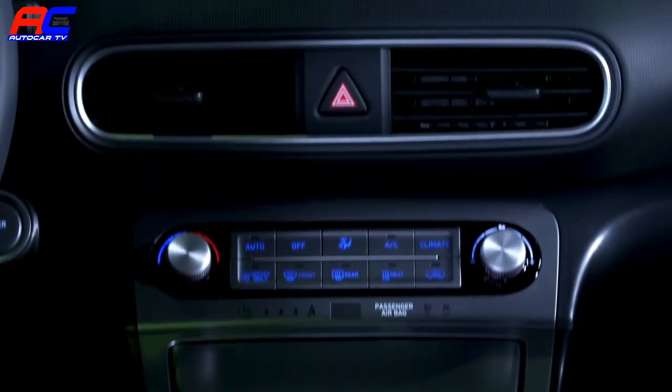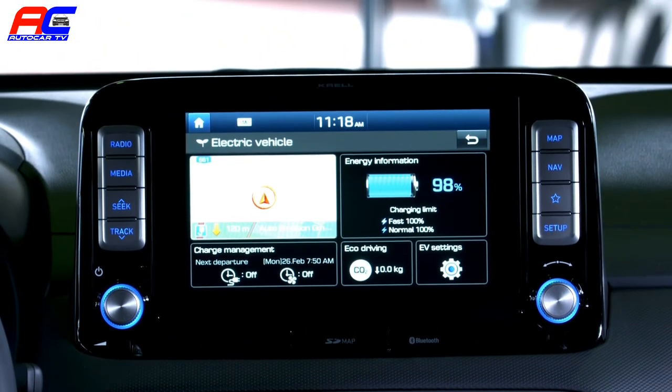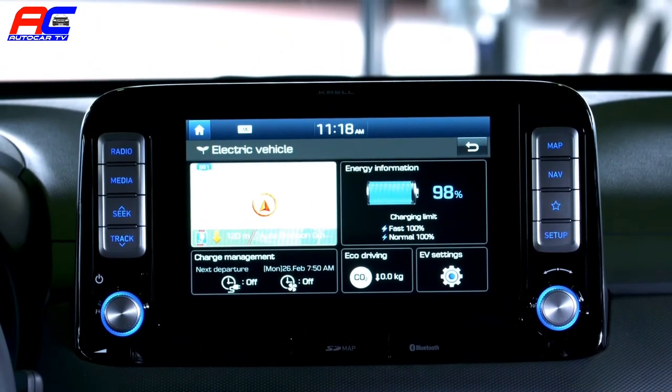The combiner-type head-up display projects all the relevant driving information directly into the driver's line of sight. This model is equipped with an 8-inch navigation system featuring Apple CarPlay, Google Android Auto, and a premium sound system. Through the touch screen the driver can easily access EV-specific functionalities like charging time scheduling. All the comfort and convenience features on board for the regular Kona are also available for the Kona Electric, including front power seats with heating and ventilation function as well as the heated steering wheel.